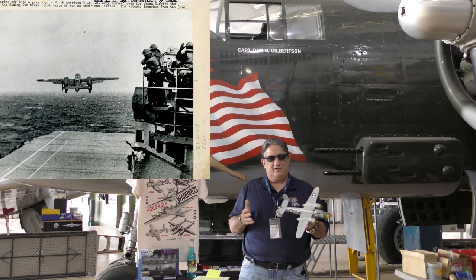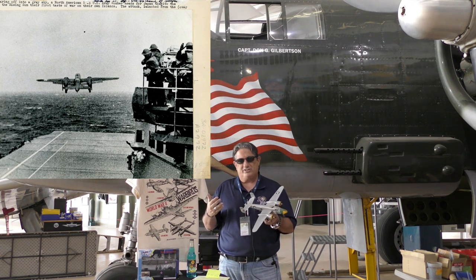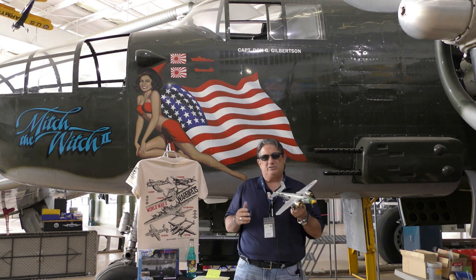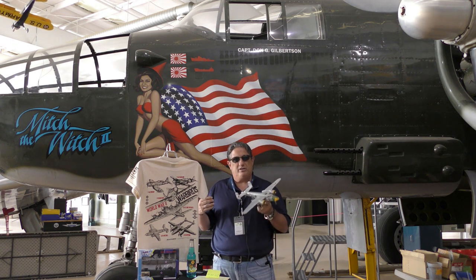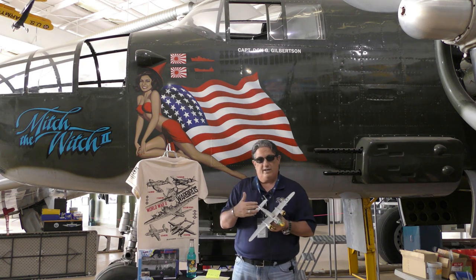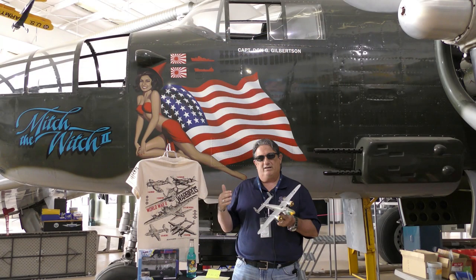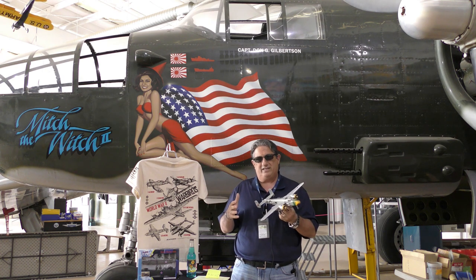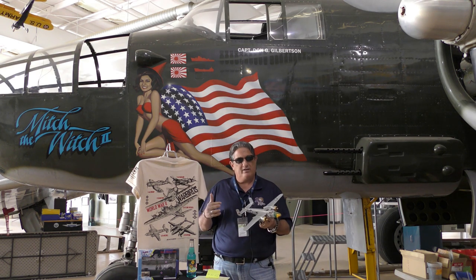Everybody knows about the Doolittle Raid — they sacrificed the airplanes. This is after Pearl Harbor; we had to strike back against Japan. Essentially it was to make a statement. The crews and the aircraft knew it could potentially be a one-way mission, but it was so important that the United States make a statement to Imperial Japan that Japan was not invulnerable. What a preview of things to come — with the devastating air attacks that ultimately happened once the Japanese defensive sphere in the Pacific collapsed, and ultimately the war ended with that bright flash from the B-29 with the atomic bomb.